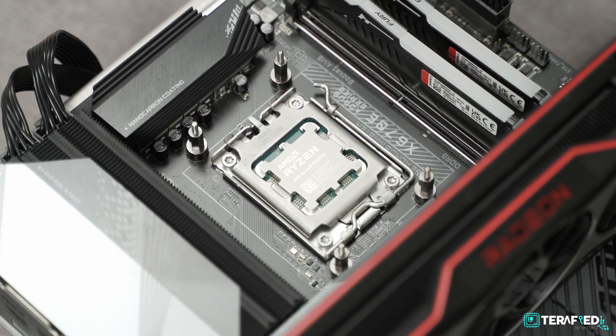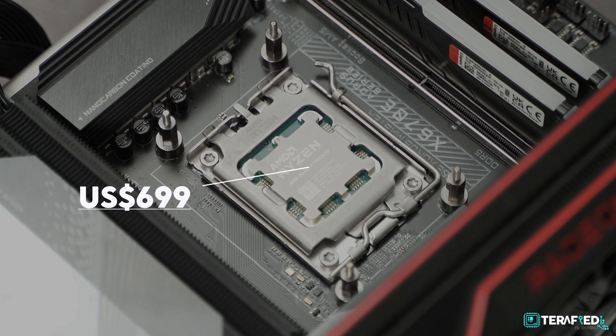While it might actually be the fastest gaming CPU right now, it does so at a price of $699. On top of that, it isn't exactly that much faster either — we are talking just single-digit percentages at best.